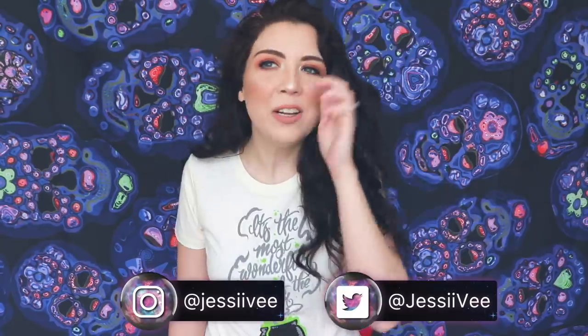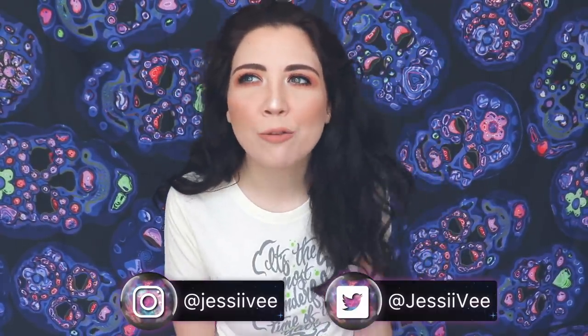Hey guys, it's Jessie V and today my Halloween shirt says it's the most wonderful time of the year — not talking about Christmas, it's talking about Halloween. There's a cute cauldron at the bottom. I love this shirt. I feel like every video is like show and tell for me with the outfit that I'm wearing. Bear with me.